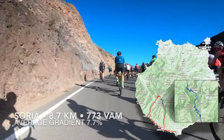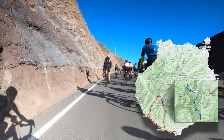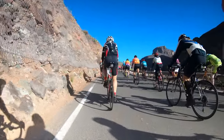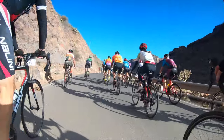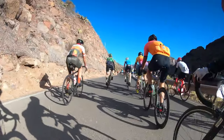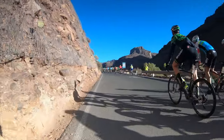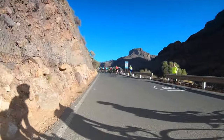You asked me about these after my blog post on the ascent to Pico de las Nieves, that we did the next day after this ride, but unfortunately there is no footage available of that, as I explained in the blog. So let's see how this Soria ride went.